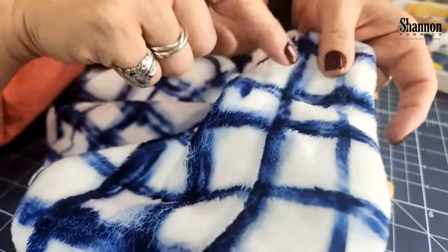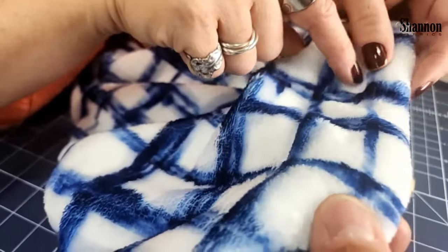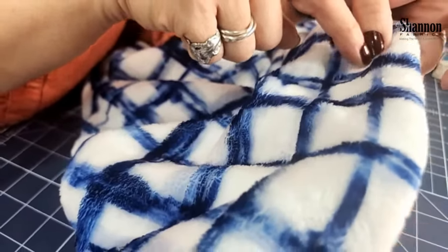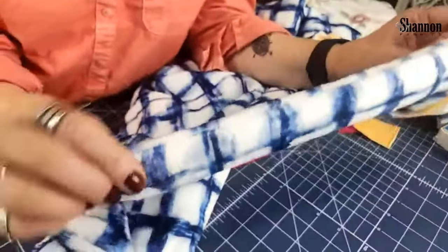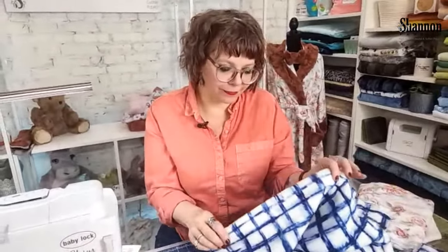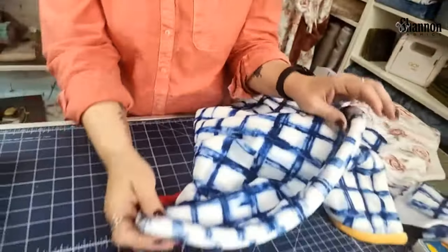If you're fidgety, the plaids not matching will drive you crazy. So if I were to make a big blanket, I'd definitely use a print without lines to match. The two-layer method is extra yummy and thick — almost pre-batted — because it's got all that thickness behind it, making it extra squishy.